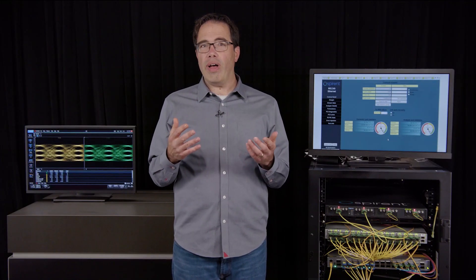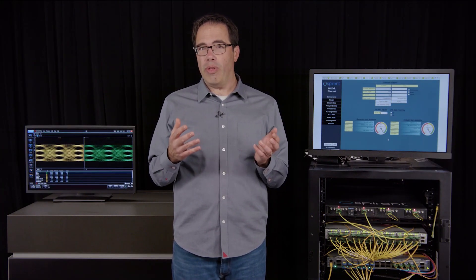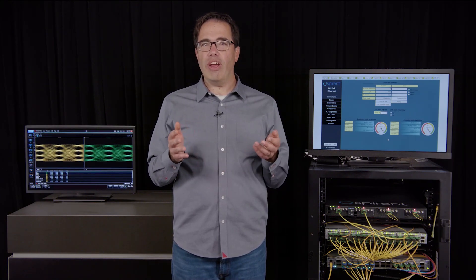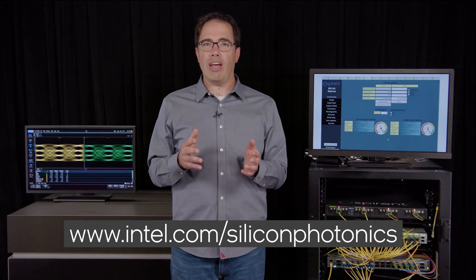Together these modules provide a full optical connectivity portfolio for customers and end users. Thank you for watching our 800G live demonstration — please visit intel.com/siliconphotonics for more information.